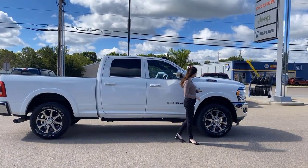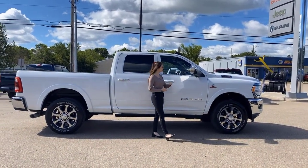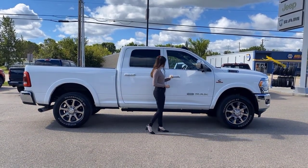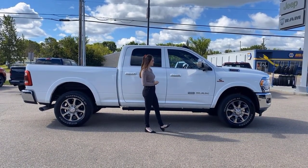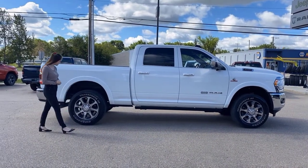Coming along the side, you're going to have 20-inch chrome rims and flip-up tow mirrors — those are heated — along with another camera for the 360 system. There's also proximity entry, blind spot monitoring, and cross-path detection on this one.